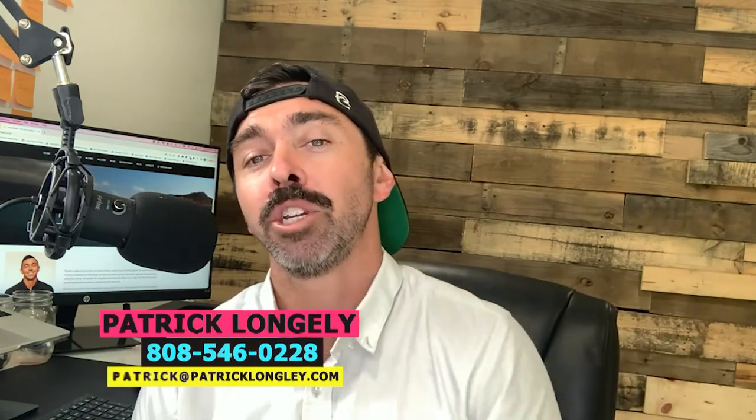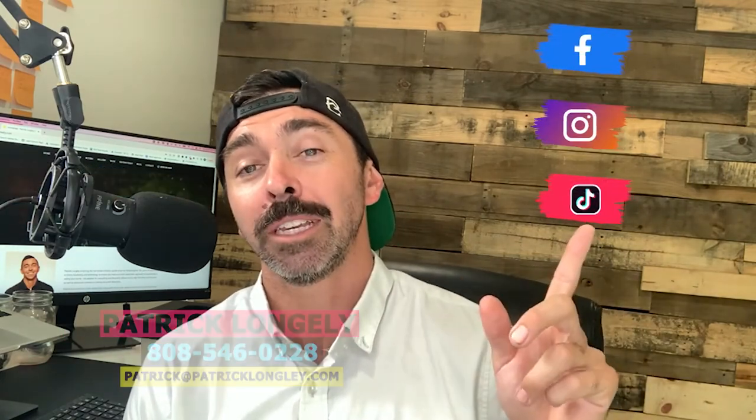That was a quick breakdown of what you're going to want to do when you arrive, where Schofield Barracks is actually located, and where you could potentially live if you're living off post. If you got any value out of this content, make sure you smash that like button, click subscribe, and hit the notification bell so you get notified whenever I drop videos like this. If you're looking to PCS to Hawaii and purchase a home or have general questions, feel free to reach out — I'd be happy to help. I'm Patrick Longley, PatrickLongleyRealty.com powered by eXp Realty. Hope you guys have a beautiful day. Aloha!